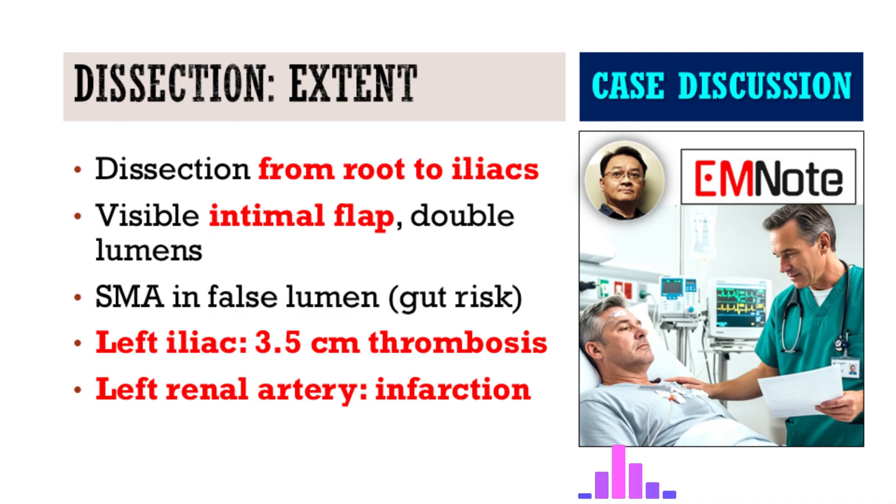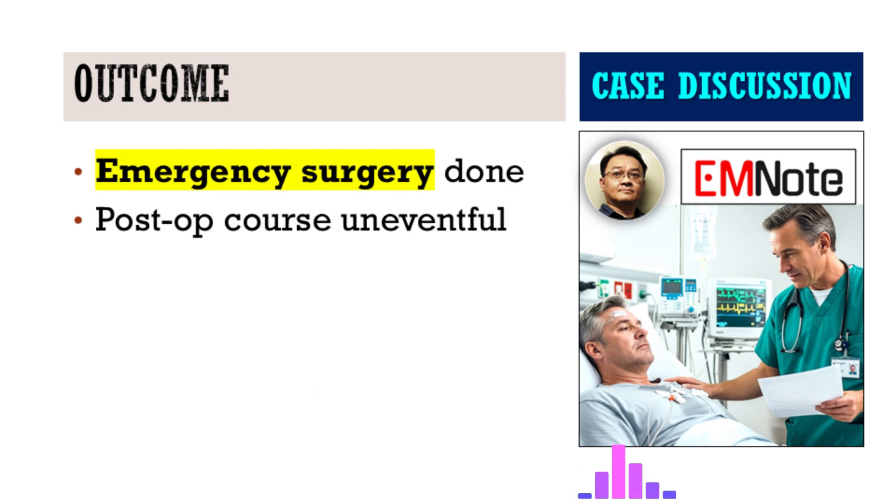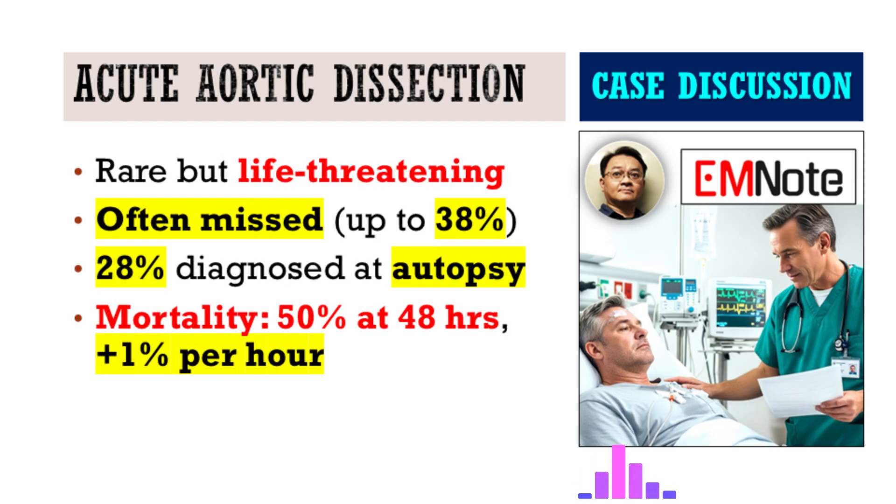Given how serious a Stanford type A is, what was the outcome? Because they picked up on that atypical symptom and ordered the scan, they caught it in time. He went straight to surgery with the cardiovascular team, and thankfully, remarkably, he had an uneventful post-operative course. It was a real save. It hinged on someone being willing to look past the obvious diagnosis, and it highlights the need for humility and constant vigilance in diagnostics.